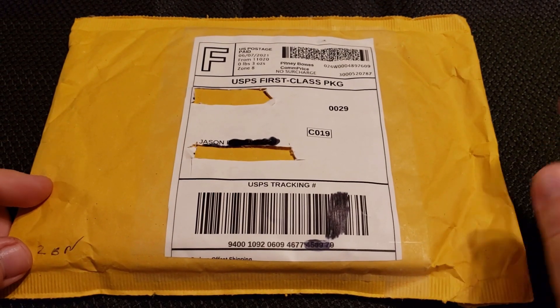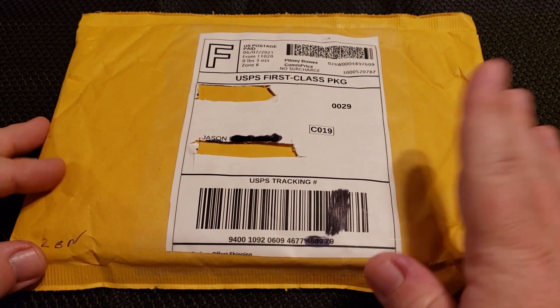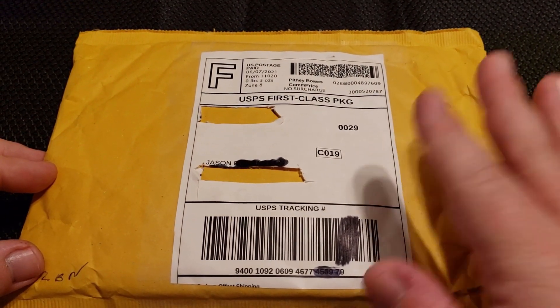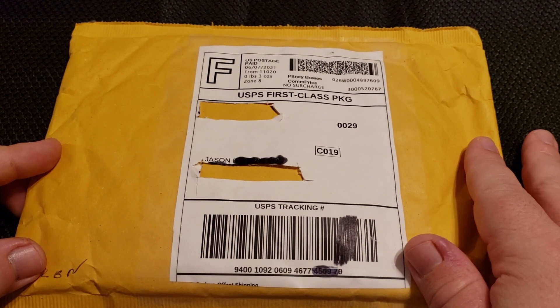So, yeah, I don't know if I just hate myself, or I like the pain, or what. But, yeah, so, Etsy.